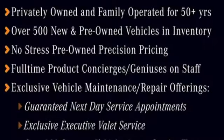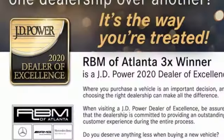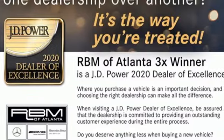Power tilting steering column, sports suspension, auto dimming rear view mirror, and integrated navigation system with voice activation.